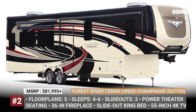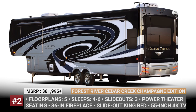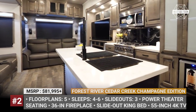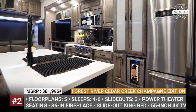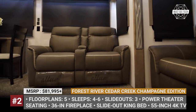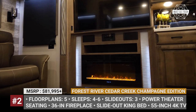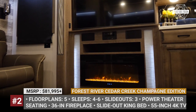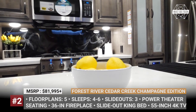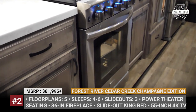Forest River Cedar Creek Champagne Edition. The flagship model of the Cedar Creek range is available in 5 floor plans with sleeping capacity from 4 to 6 people. In its basic configuration, each trailer from the Champagne series offers power theater seats with a fireplace, a huge one-piece shower, and a slide-out king bed. The Cedar Creek has a generously equipped mid-island kitchen with a double sink, solid surface countertops, and a 24-inch four-burner stove with an optional dishwasher.